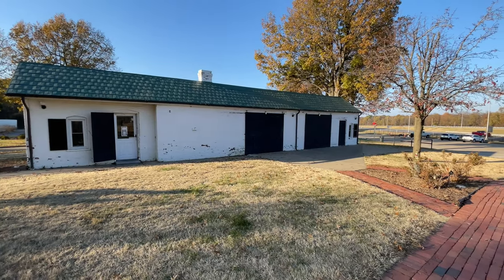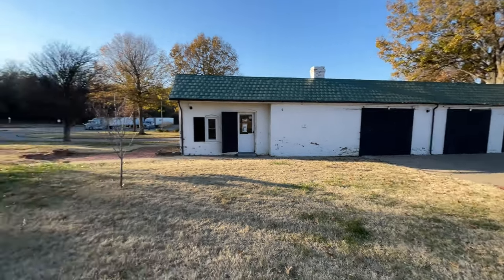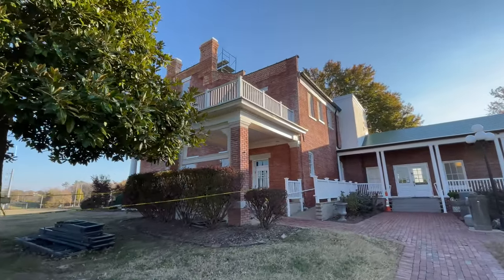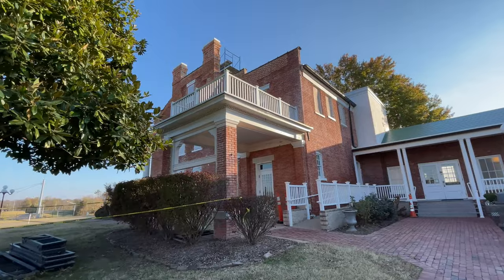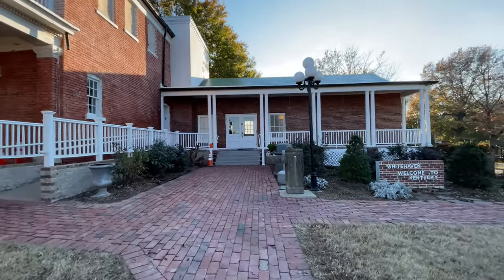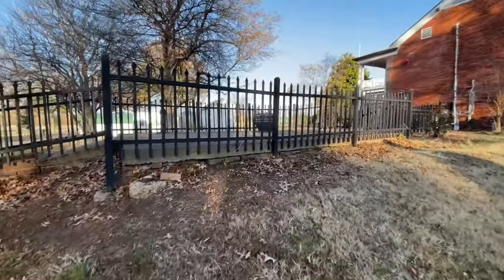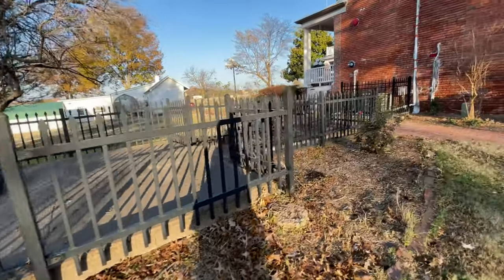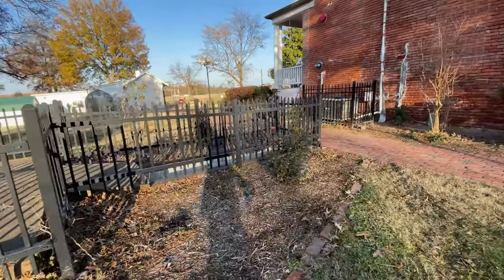This is the east side, and that is a brick carriage house that is used for storage. That carport was added by the Smiths. Mrs. Smith and her daughter, Elizabeth, were enthusiastic gardeners. They tended to extensive formal gardens and would host beautiful garden parties. And this is a concrete storm shelter that was built by Mr. Smith in the 1940s.